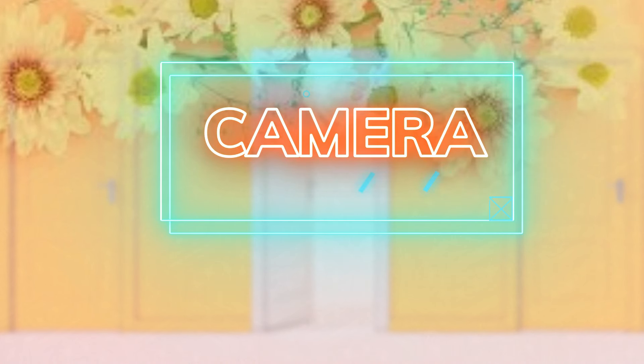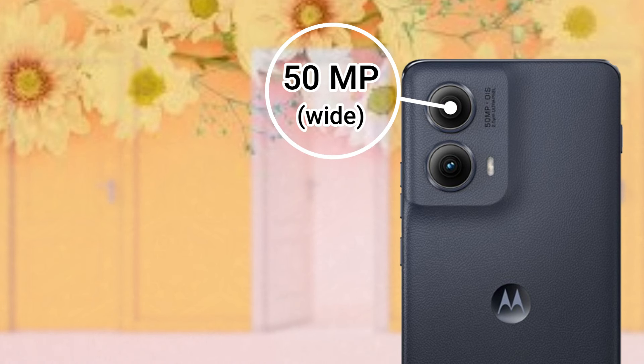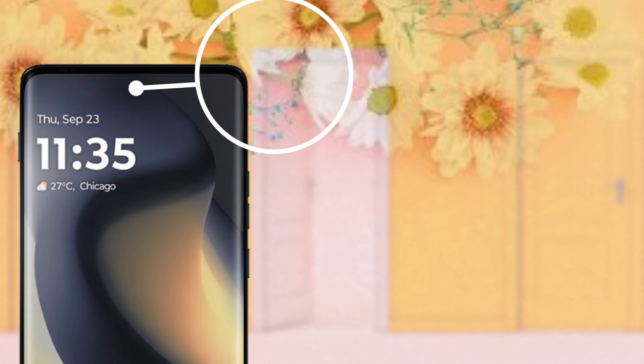The platform comes with Android 14 operating system and a Snapdragon 7s Gen 2 4nm chipset. The CPU is an octa-core Cortex-A78 and the GPU is the Adreno 710. The memory configuration includes 8GB of RAM and 256GB of internal storage.